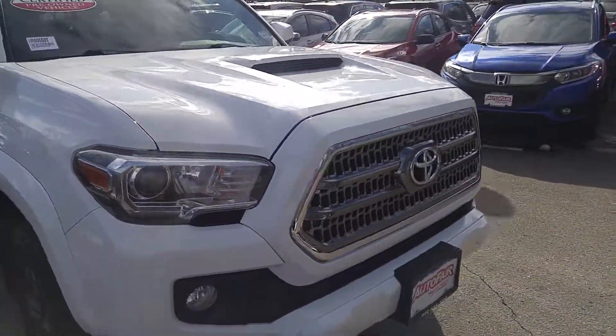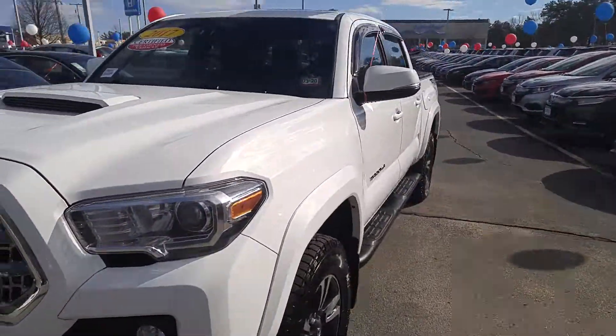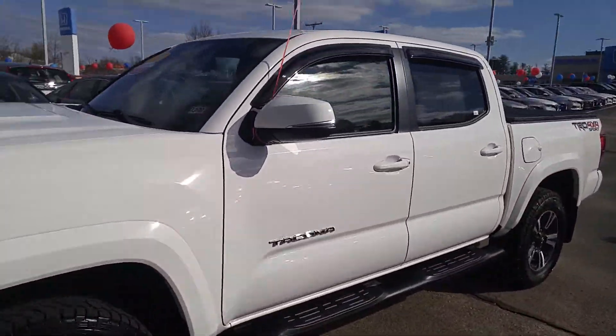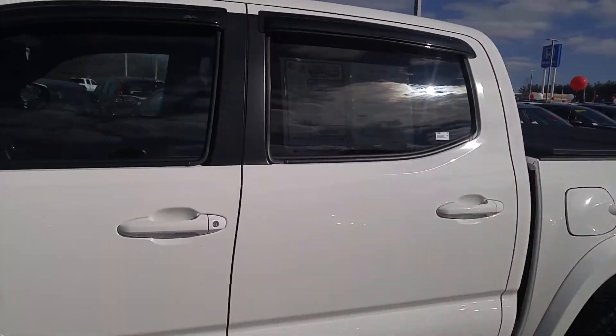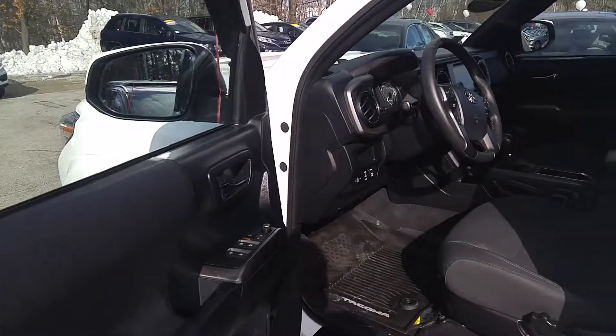We'll go take a look at the inside now. This truck has just under 46,000 miles on it, and with the AutoFair certification you get a powertrain warranty up to 125,000 miles and a 12-month warranty on everything else.